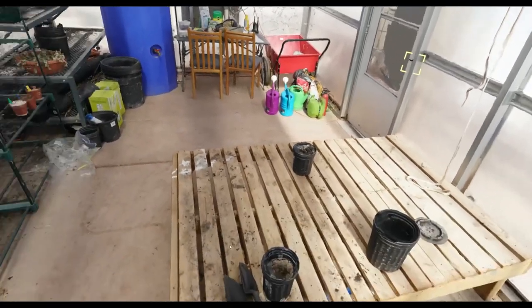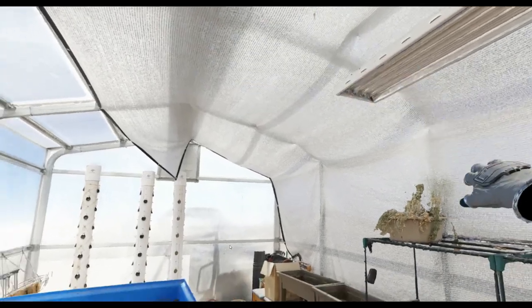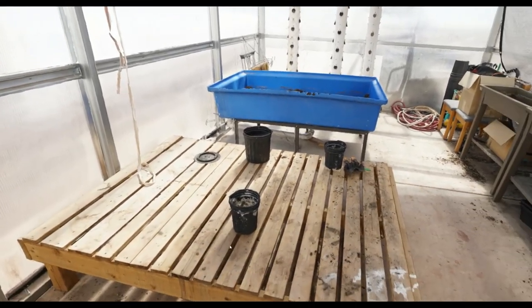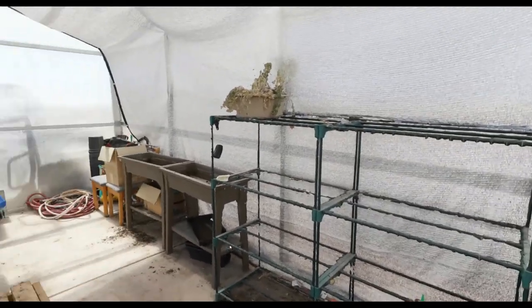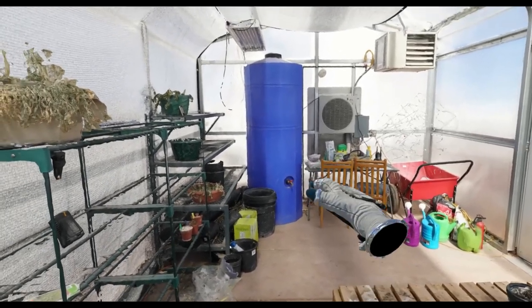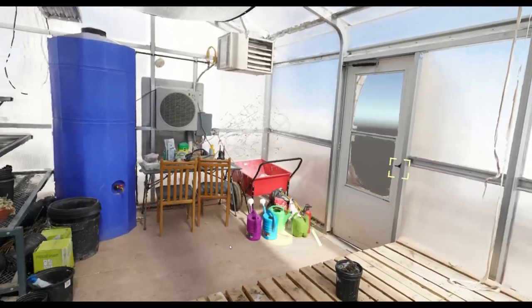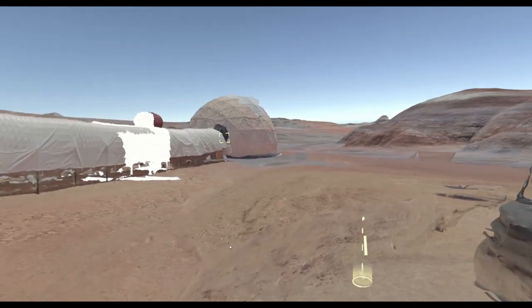Now here's the greenhouse. It's a small room with a tarp over half of it because we don't want the inside to reach 120 degrees in the desert. We grow plants here. It's pretty bare right now because we're going to add 3D models of plants and training scenarios — this box of dirt is where you'll actually grow plants, and that big blue tank is where all the water is. We're going to teach people how to fertilize and pollinate plants and work with all this equipment.